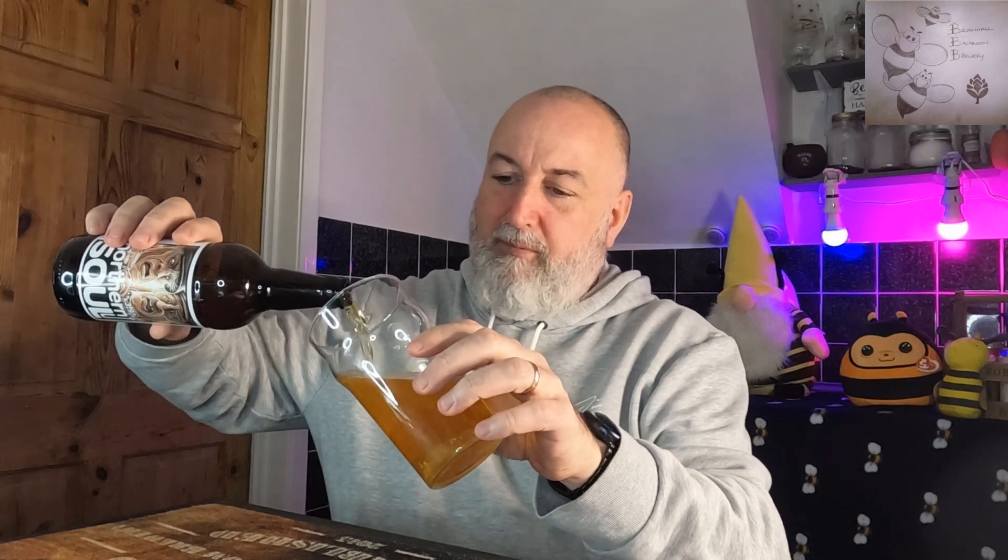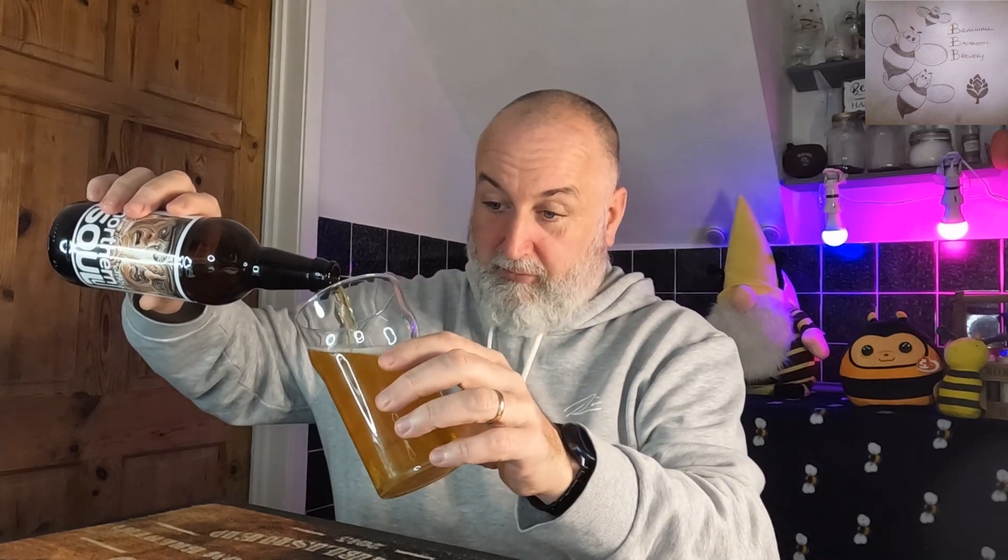I think it could be bottle conditioned. It's looking really golden, nice and clear. I'll stop pouring just in case there's a bit of sediment to come through. Carbonation is looking okay — medium, not too much, not raging. A nice white fluffy cap head forming there.